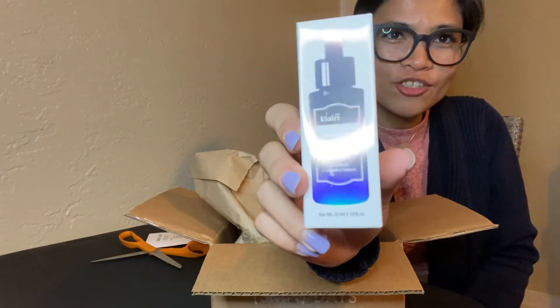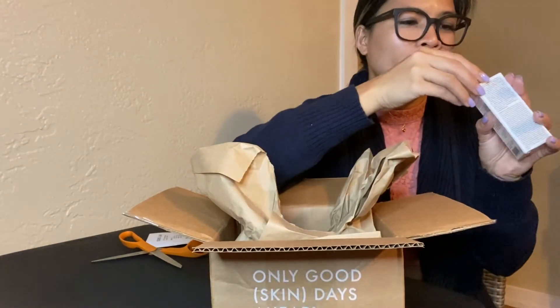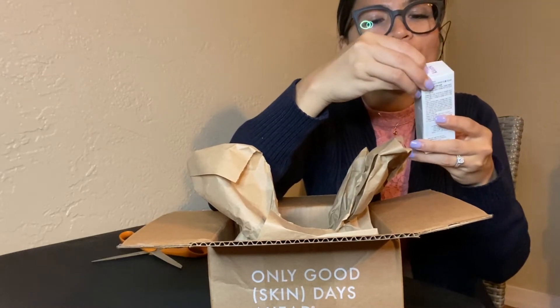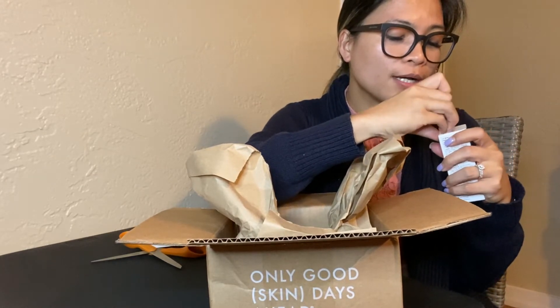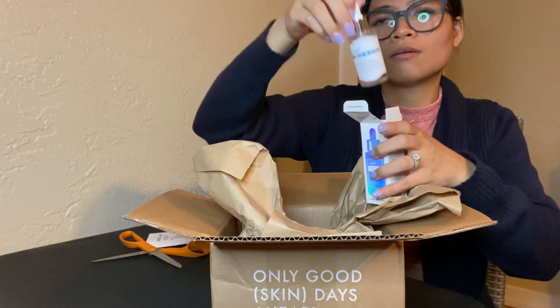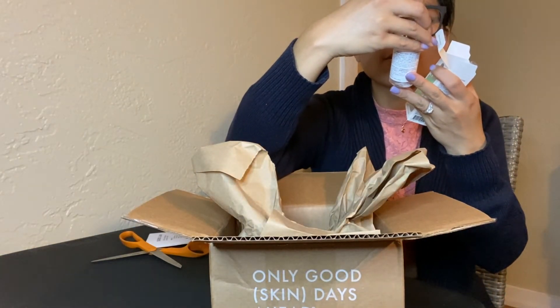Oh, it looks so nice — bright and pretty. This is the vitamin drop. It has vitamin C with fresh juice extract. Oh, it's made in Korea! I didn't realize the products from SokoGlam are made in Korea. I also used Laneige but didn't know that was from Korea either. The dropper looks like a baby dropper — it's a vitamin drop effective serum.